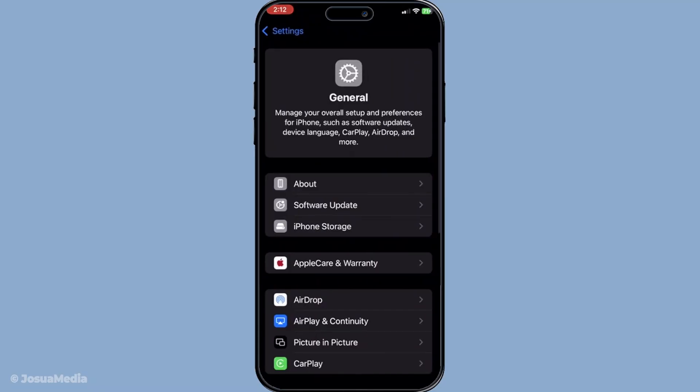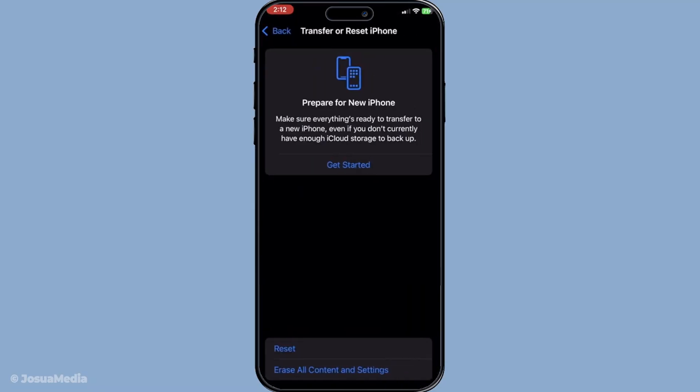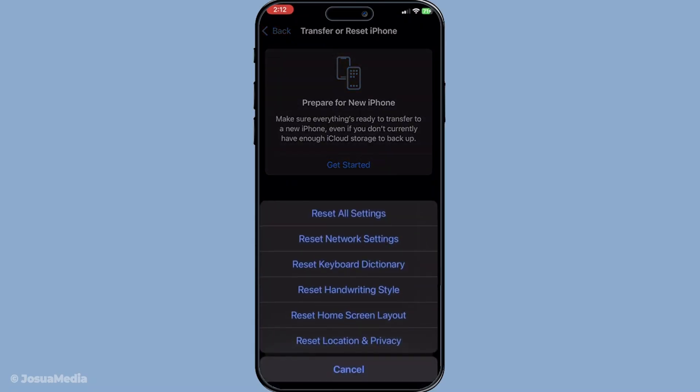These steps should assist you in resolving any iMessage syncing issues on your iPhone. If the problem continues, contacting Apple support might be the best course of action. Thanks for watching and I hope this helped.